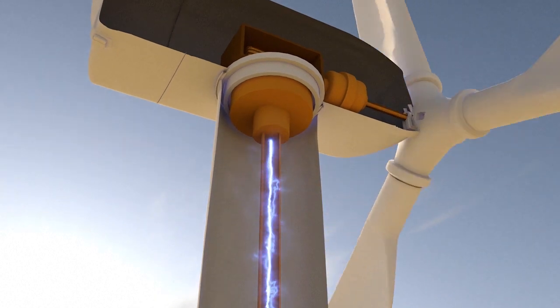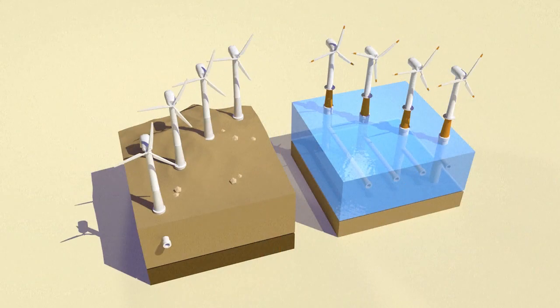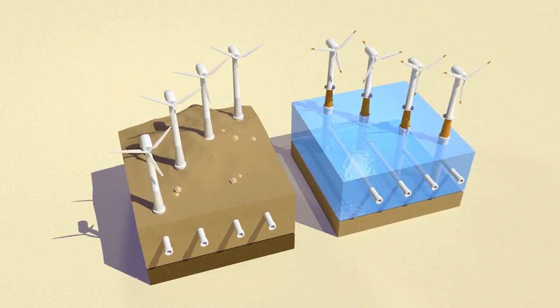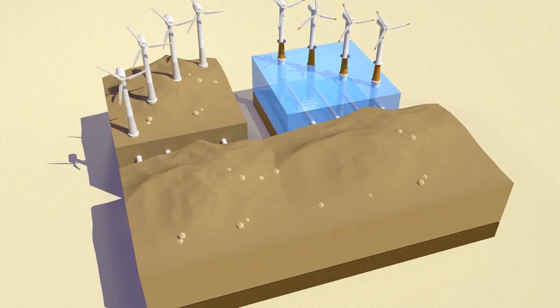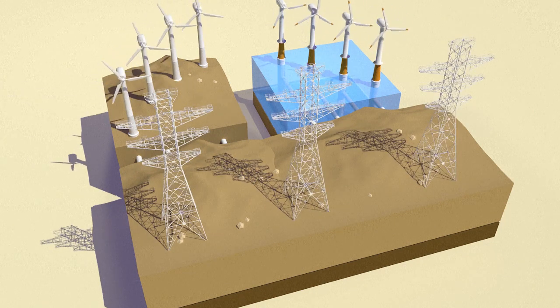Inside the tower, a transformer raises the voltage to 20,000 volts. Electricity is sent by underground or undersea cable to a substation, where the voltage is increased again so that it can be injected into the power grid.